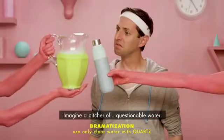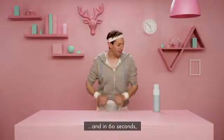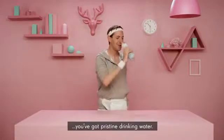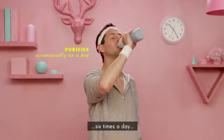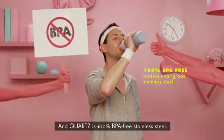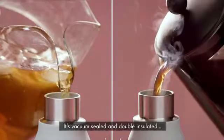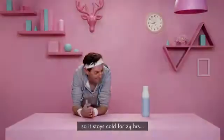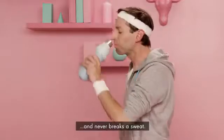Imagine a pitcher of questionable water. Quartz begins working at the touch of a button, and in 60 seconds you've got pristine drinking water. Quartz works automatically in the background six times a day to keep your bottle and water crystal clean. Quartz is 100% BPA-free stainless steel, vacuum-sealed and double-insulated, so it stays cold for 24 hours and hot for 12 hours, and never breaks a sweat.